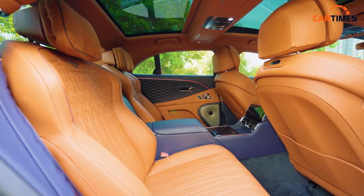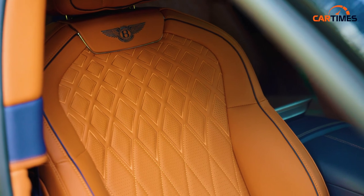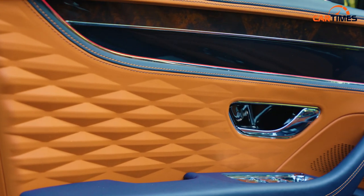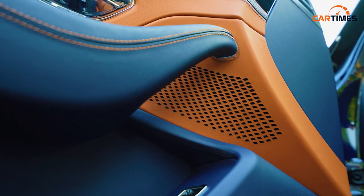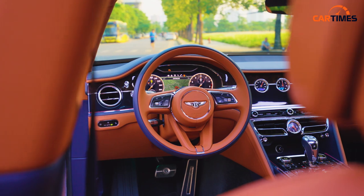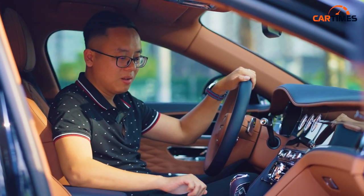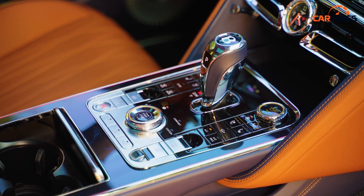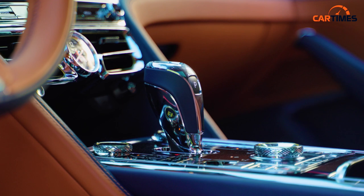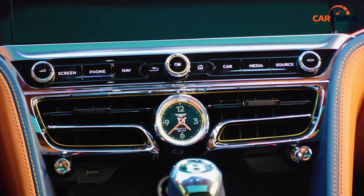Trên một chiếc Bentley, mọi bộ phận bạn nhìn thấy từ trên nóc mái cho đến dưới chân đều được bọc da — đây là điểm tạo ra sự khác biệt với những chiếc xe như S-Class hay BMW 7 Series. Trung bình cần tới 12 bộ da bò hoàn chỉnh mới có thể bọc được một chiếc Flying Spur, và 12 bộ đó được cắt thành 250 miếng da lẻ để bọc những chi tiết bé tí nhưng cũng cần phải bọc da. Tất cả những nút bấm đều được bọc kim loại sờ vào mát lạnh, và những phím xoay đều được khía rãnh, cho cảm giác như đang sờ vào những chiếc đồng hồ đắt tiền.